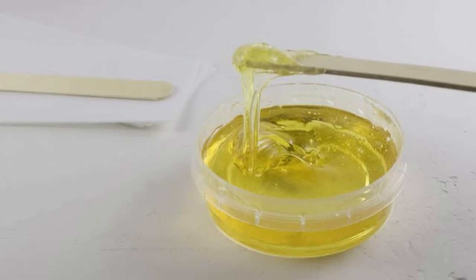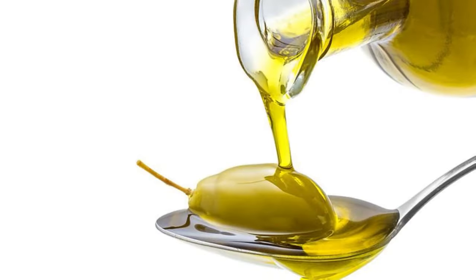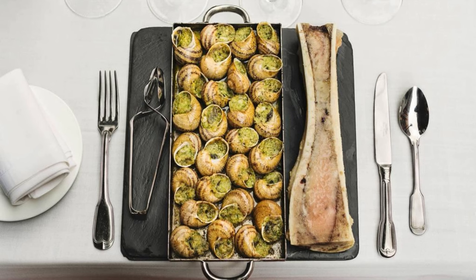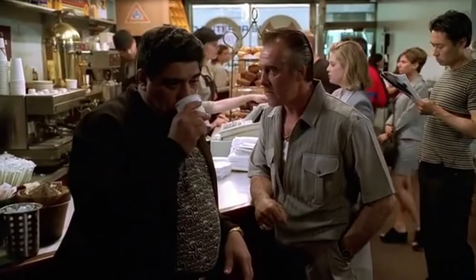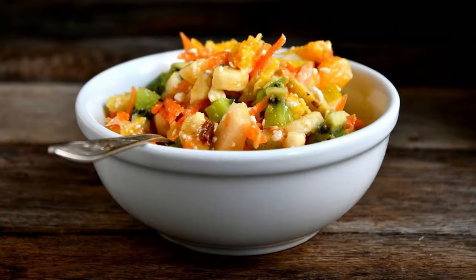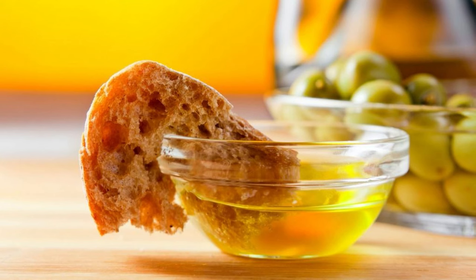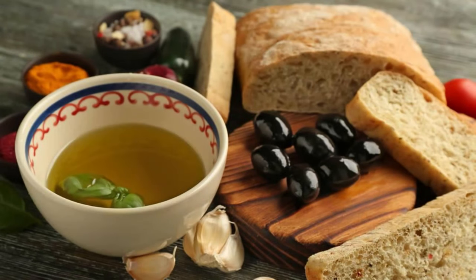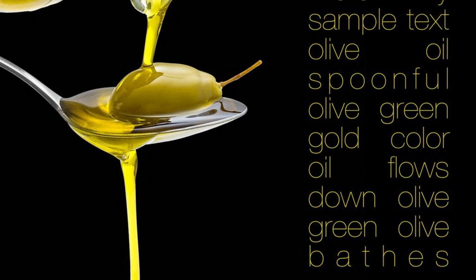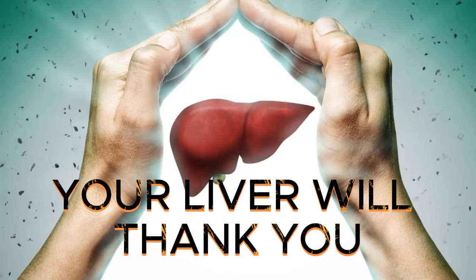Olive oil isn't just a one-trick pony — it's a multitasking marvel. Packed with antioxidants, it protects your body from cellular damage. It's a heart health hero, swooping in to lower bad LDL cholesterol levels while boosting the good HDL kind. It also has anti-inflammatory properties and potential cancer-fighting abilities. Aim for about 1–2 tablespoons of this liquid gold per day, whether you're drizzling it over a crunchy salad, using it as a cooking companion for your favorite veggies, or dipping your bread into it like a true Mediterranean. Moderation is key — make olive oil your go-to sidekick and your liver will thank you.